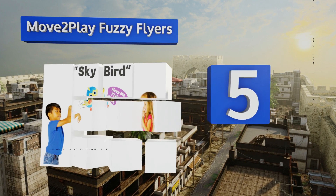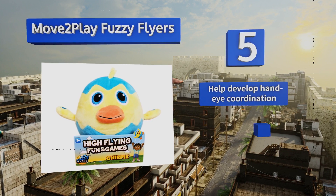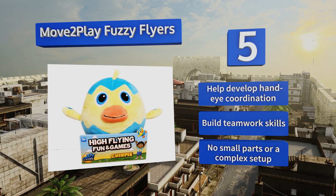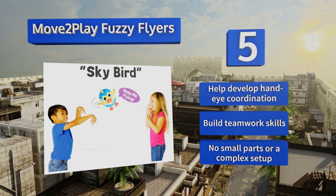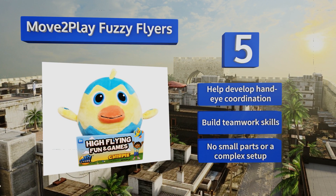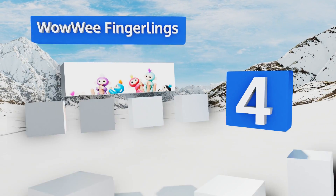Halfway up our list at number five, Move2Play Fuzzy Flyers are interactive plush toys designed to encourage kids to get up and get moving, with engaging easy-to-learn games that promote healthy activity, sensors to detect touch and movement, and funny responses and silly sound effects to liven things up. They can help develop hand-eye coordination and build teamwork skills. There are no small parts or complex setup.